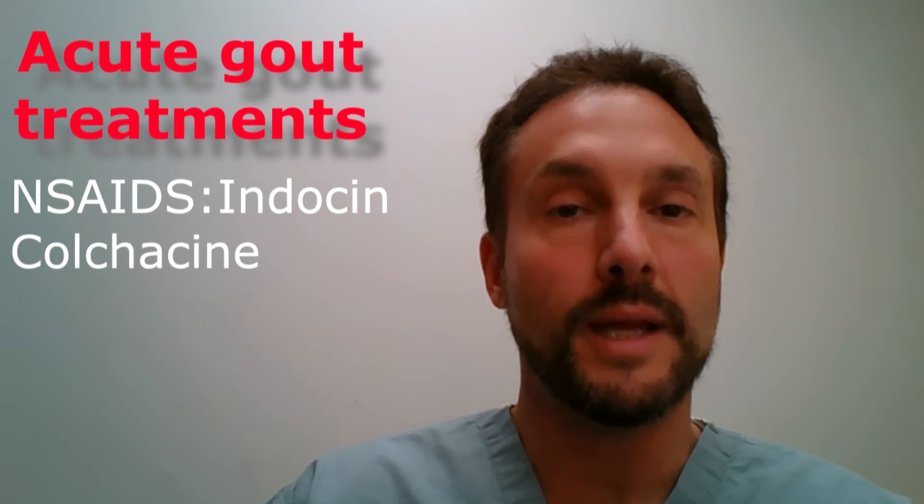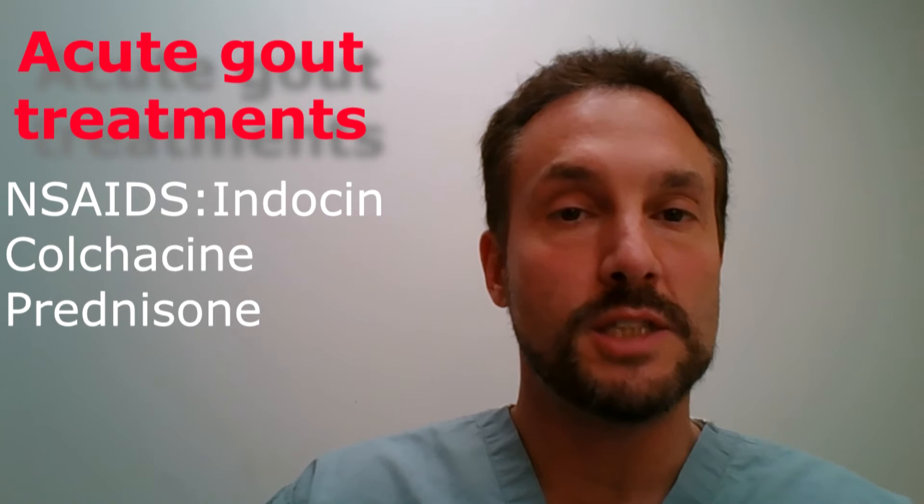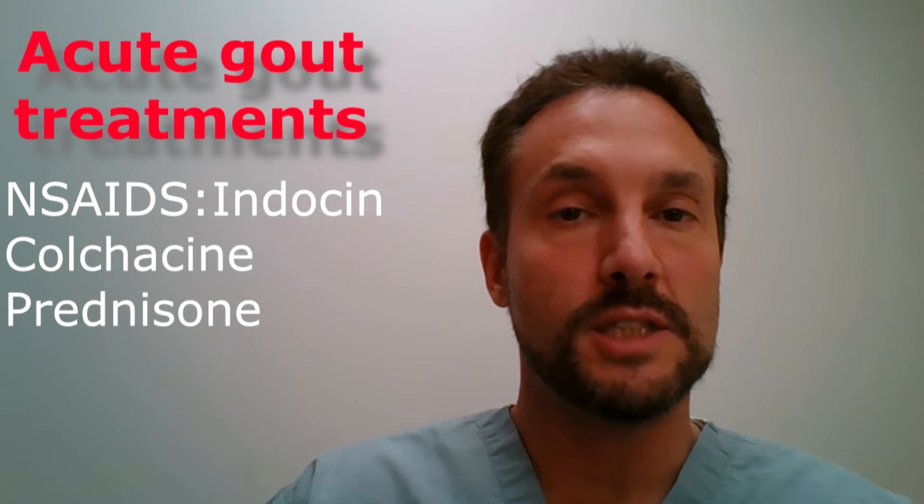When you have an acute gout attack, there are several medications that we use. We use ibuprofen-type medicines like Indocin. We can use a medication called colchicine. We can use a steroid shot or pills, and we can even give you a steroid shot directly into the joint if it is a very bad attack.